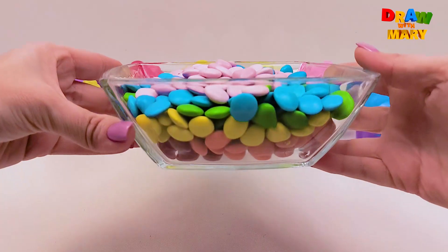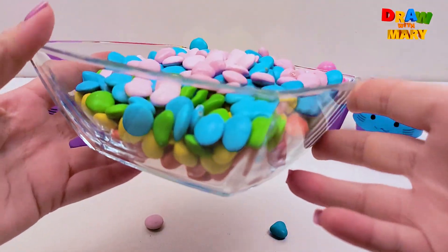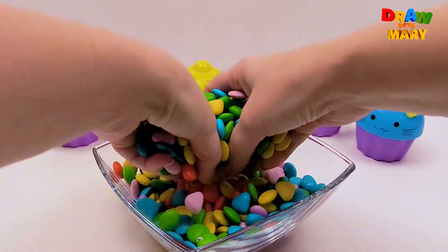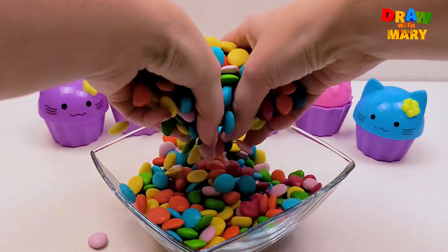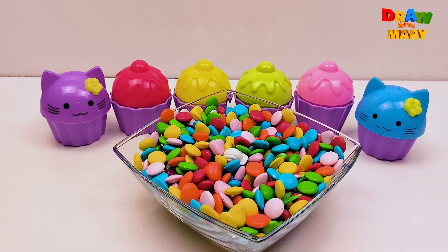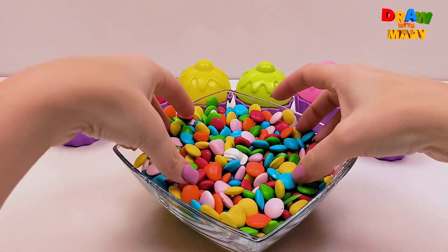Wow! Look, we've made a rainbow plate! Rainbow! Yellow color. How bright colors! Wow! What a bright rainbow plate we've made with you!